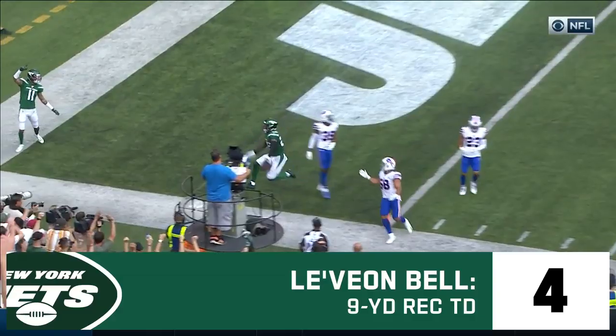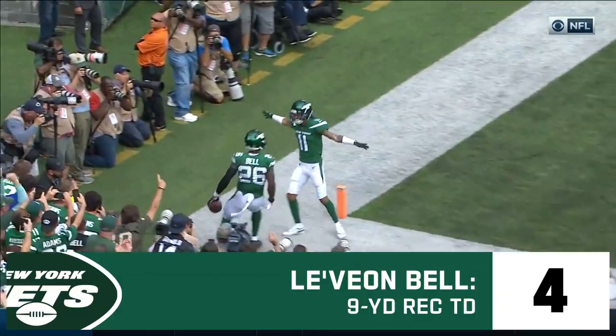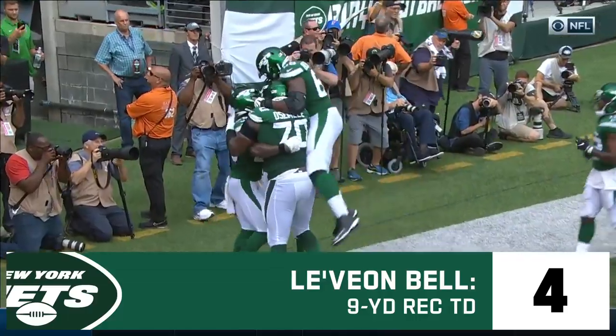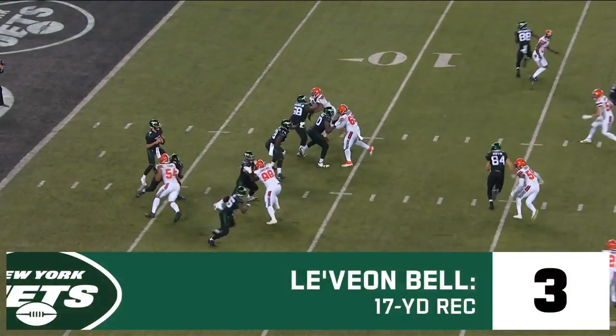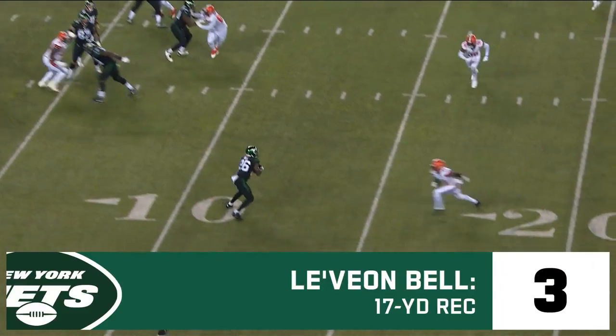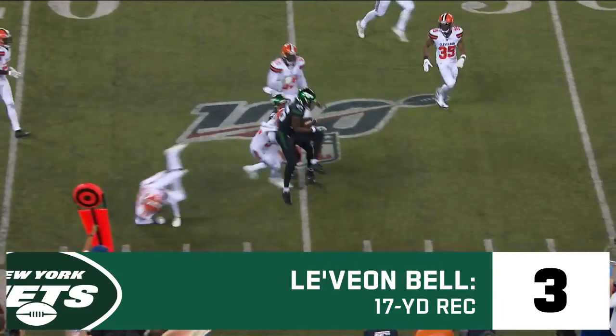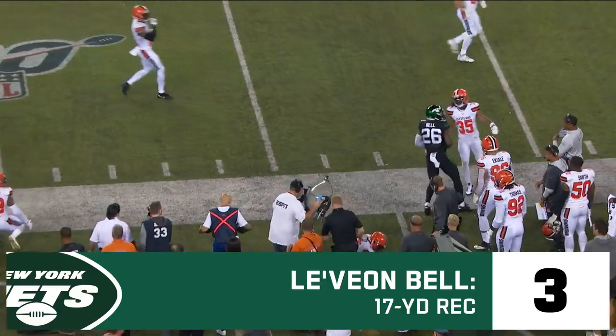Darnold, touchdown. Le'Veon Bell — what a return to the NFL. It's pinned for him. Here's Falk on first down with time, and he will check down to Bell. Makes the first man miss, little stutter step, and goes ahead, then hurdles and stays in.